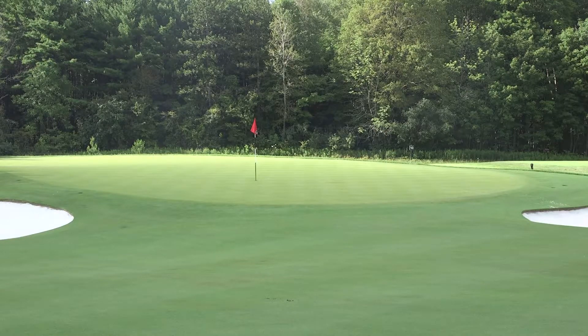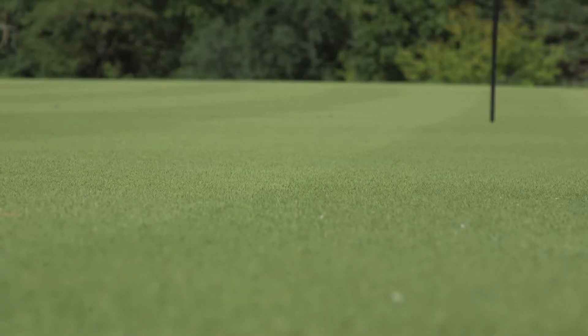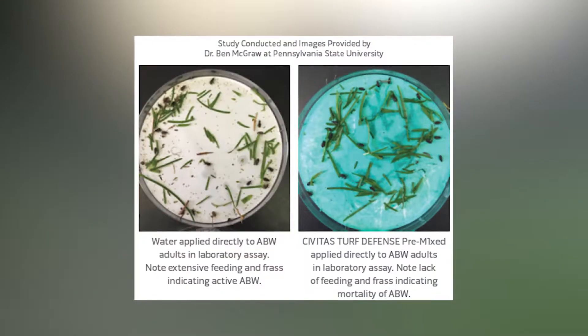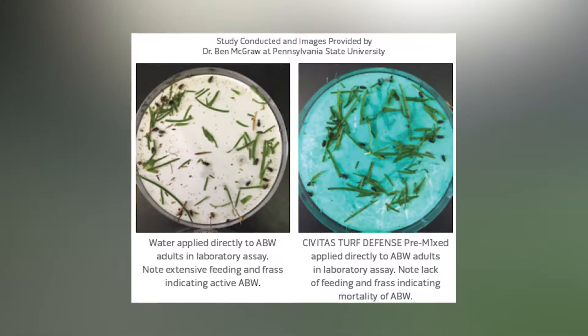An additional use is for the control of resistant populations of annual bluegrass weevil, as Civitas Turf Defense works on contact, with research indicating a 100% mortality rate when it comes in direct contact with ABW.